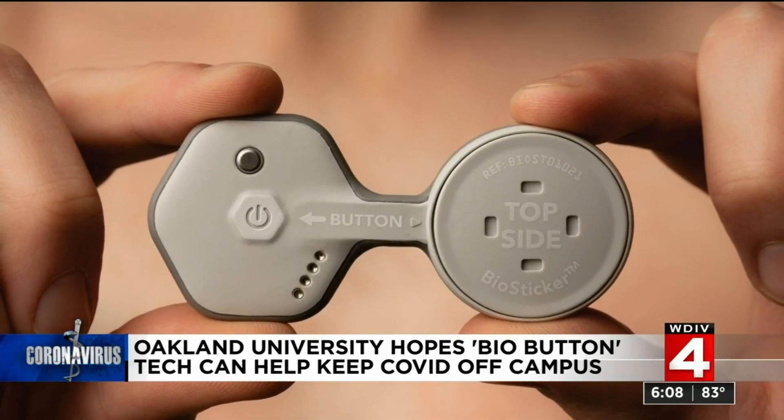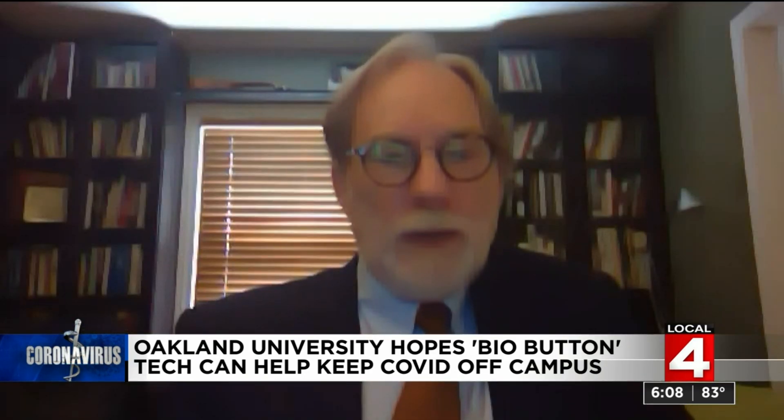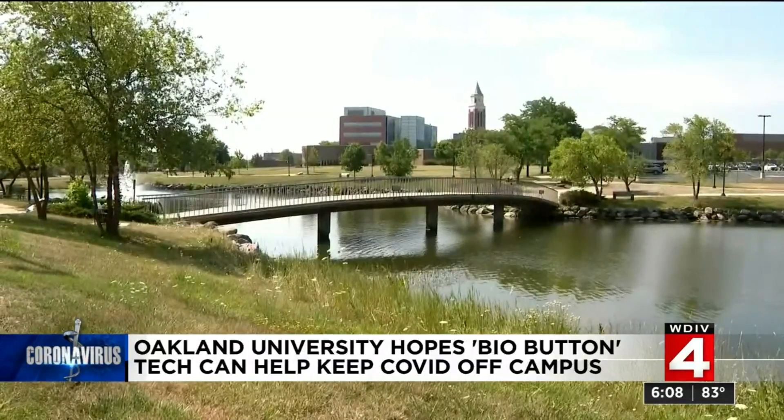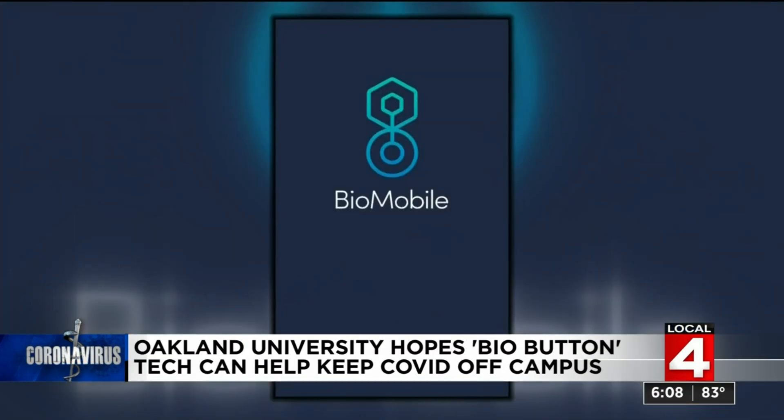I think it's great that more students are being made aware of it. On Monday, Oakland University made it clear the bio button would not be mandatory and applauded their students' activism. I'm all for students who question what's going on and ask why. The word that got out on Friday had no information behind it, but I'm actually delighted that the students were that activist and that quick to act.